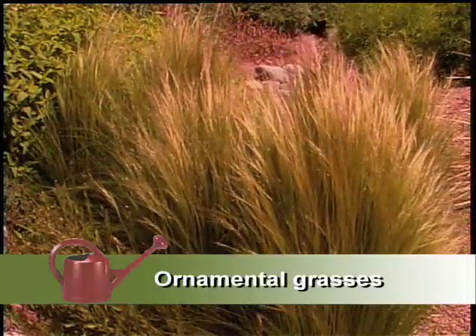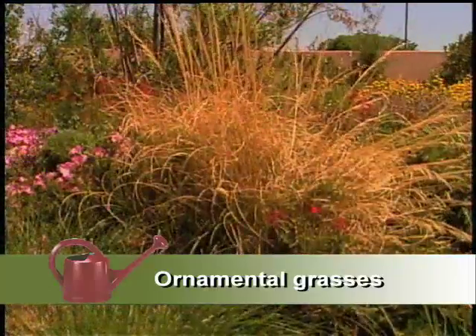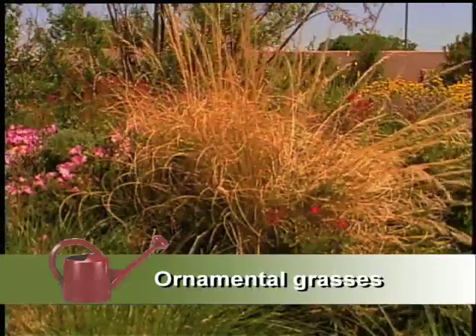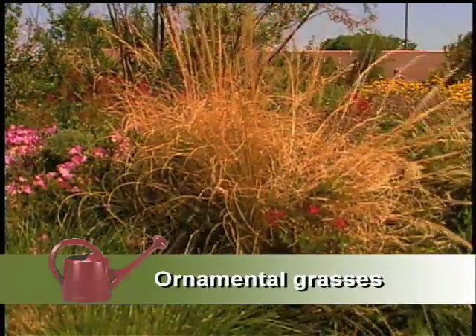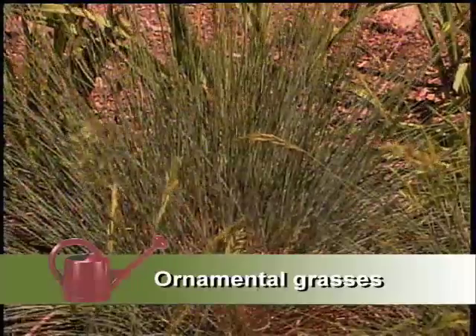Grasses provide kind of an accent, even though they're green. Through the winter they'll turn interesting colors, and in the fall, if you leave the plumes on, you'll have them all winter — nice seed heads, which provide winter interest and in many cases attract the birds into the landscape during the winter.